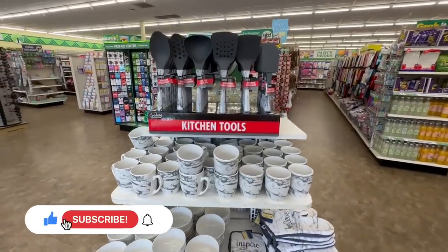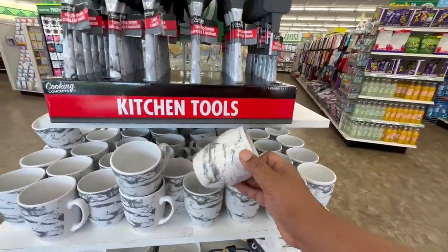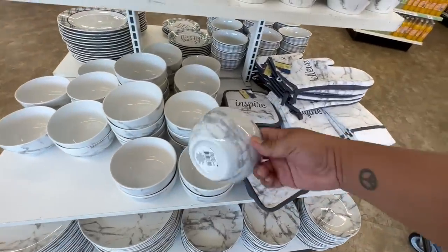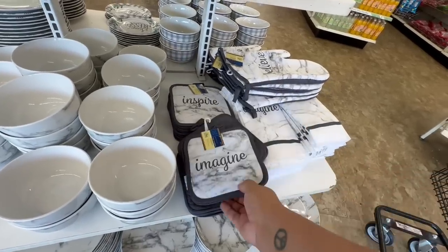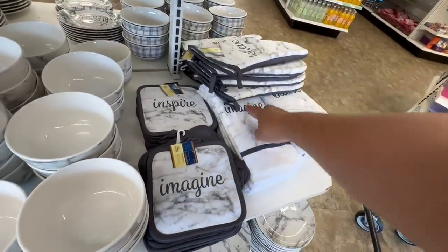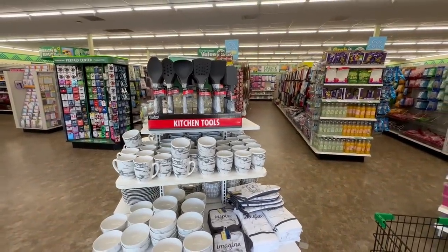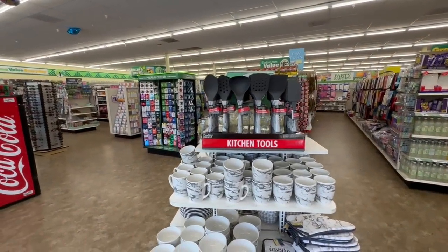Hello my beautiful friends, I am back with the Dollar Tree and the first thing I'm noticing is that they brought back the marble-look dishware set. These are the really nice mugs, and they also brought the utensils as well. It looks like they're already starting to sell out. They also have the bowls, the potholders which say Believe and Inspired, and there should be a third one — Imagine. They have the Believe gloves and towels, and of course the beautiful dishes. These are such a great item, especially if you're looking to refresh your dinnerware. I'm excited to see what other goodies we find today, so let's get started with today's walkthrough.